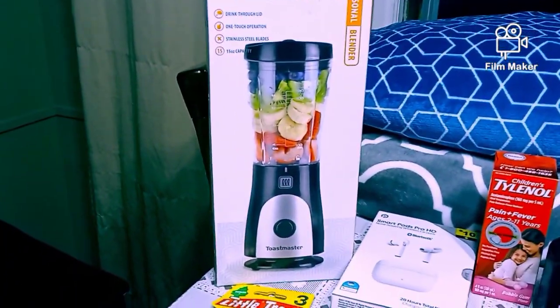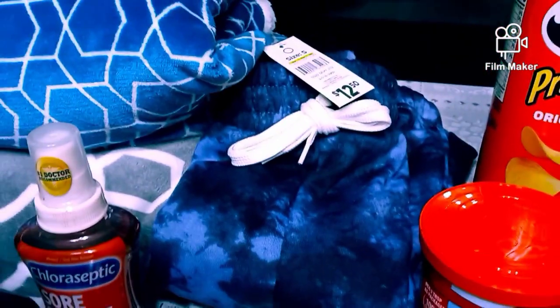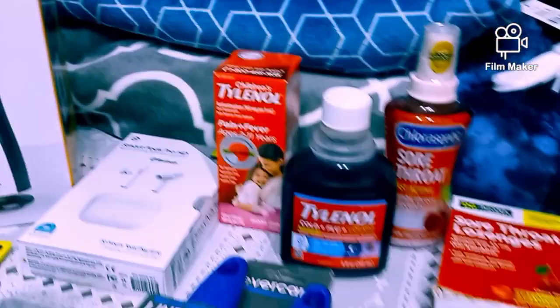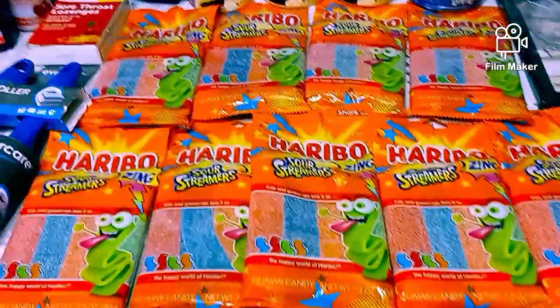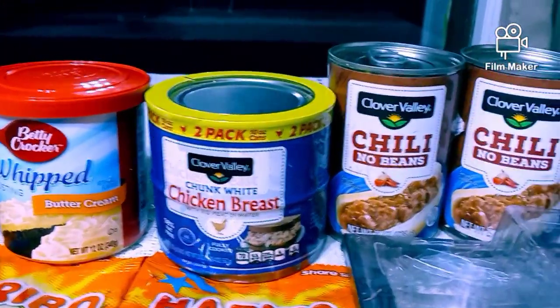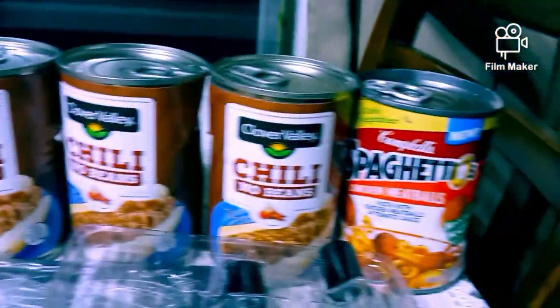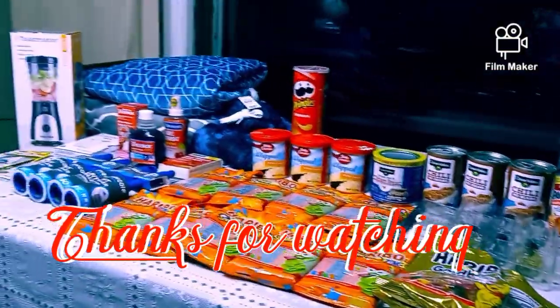Okay guys, we have this Toastmaster - all the parts are in there. We have two of these blankets that are really nice, not damaged at all. We got this small pair of sweats with the tags still on it. We got all this cold medicine. We have some Smart Pods Pro HD - everything's in there. We got some air freshener trees. We have some lint brushes, all of these sugary candy streamers, some gummy bears, some perfume, a frame. We got some whipped buttercream, Pringles, two cans of chicken breast chunk white, chili with no beans - three cans there - and one can of SpaghettiOs. So that's my haul guys, thanks for watching.